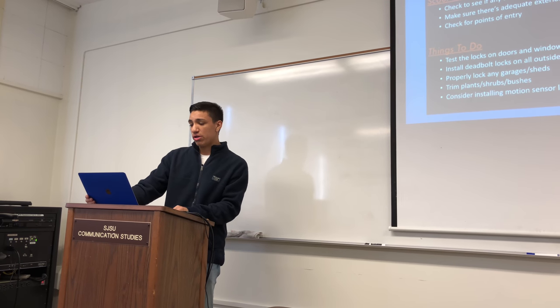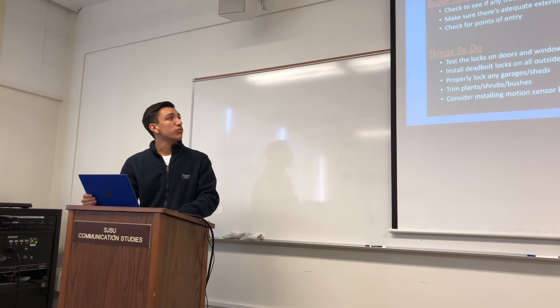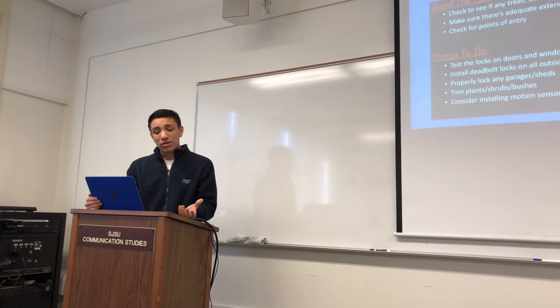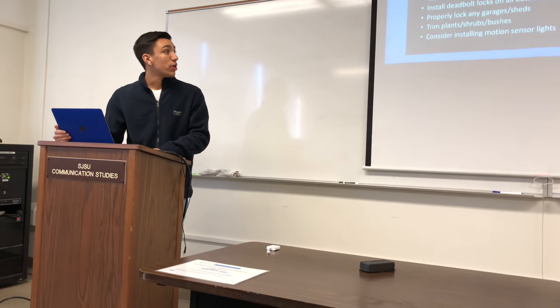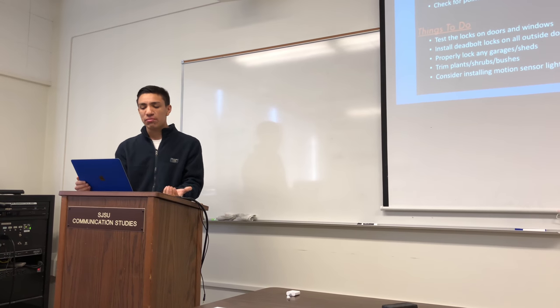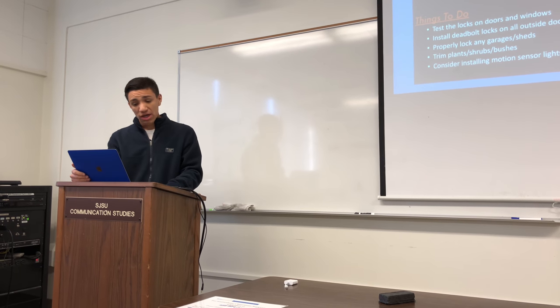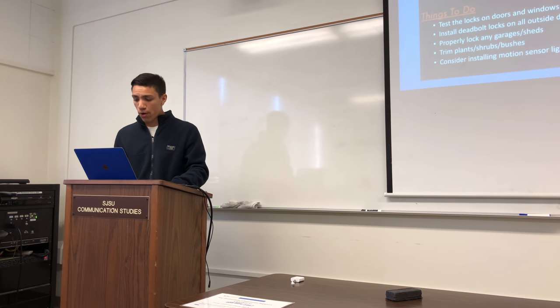The things you can do on the outside of your home: you can test the locks on doors and windows, make sure to install deadbolt locks on all outside doors, and properly lock any garages or sheds. You want to trim plants, shrubs, and bushes because you just don't want to leave any hiding places for anybody trying to rob your home. You also want to consider installing motion sensor lights in areas that are too dark around your home.